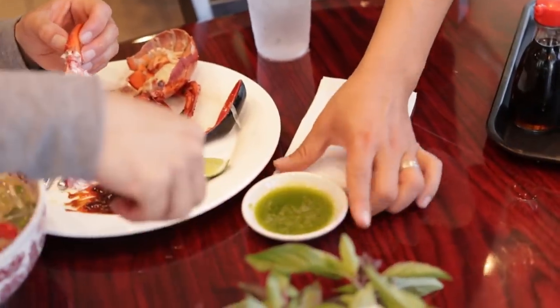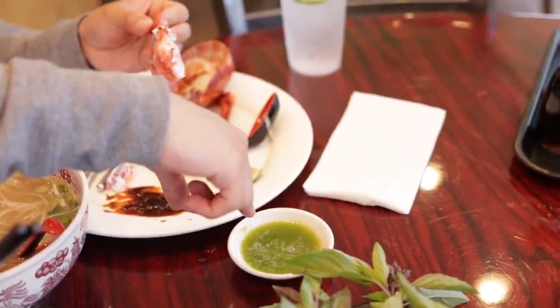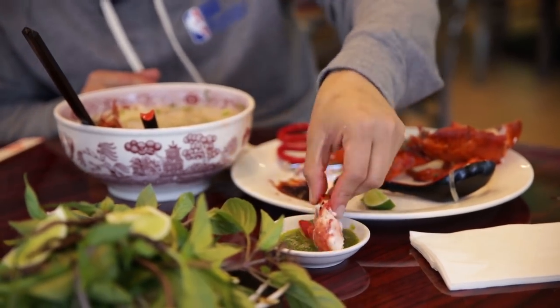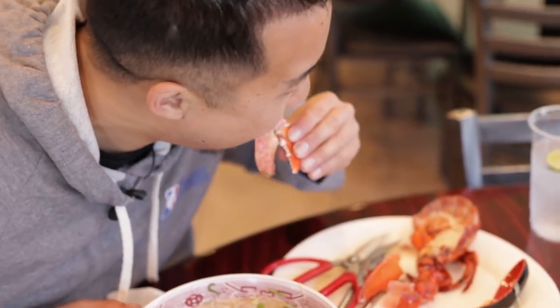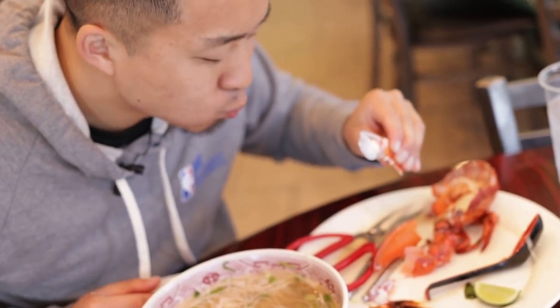Guys, when you get the lobster here it comes with a green sauce — this is a special sauce with jalapeño, lemon, and some sugar. That sounds delicious. Just dip this baby in there. All right everybody, we just tried the lobster pho. I'm going to give you guys my verdict later after I try this one too.